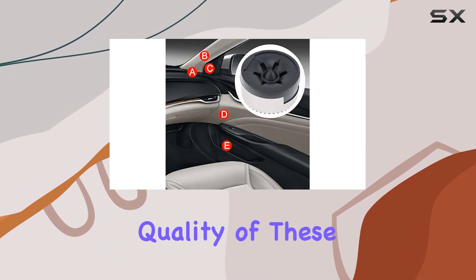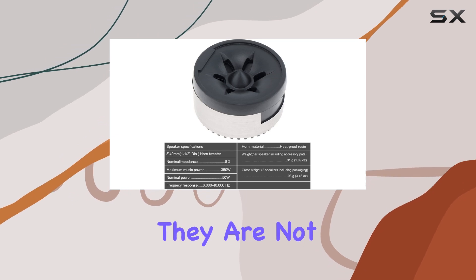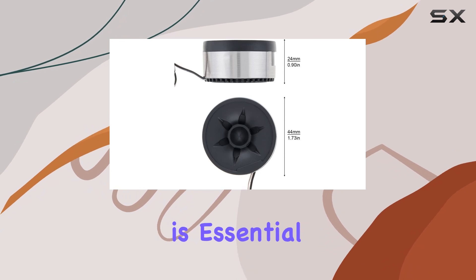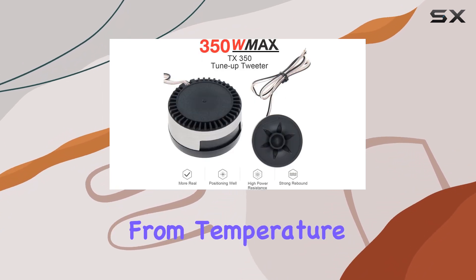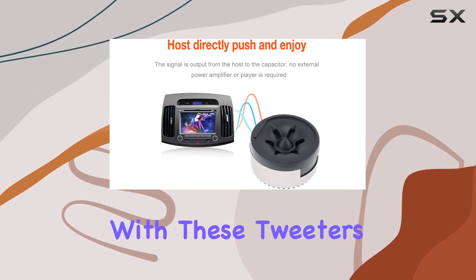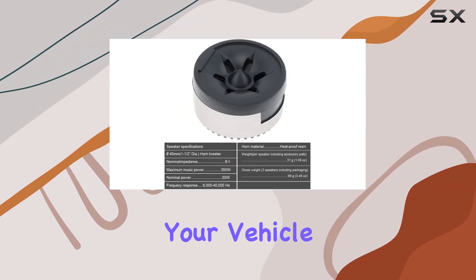First off, the build quality of these tweeters stands out. Made from high-quality ABS plastic, they are not only durable but also resistant to wear. This is essential for car audio equipment since it often faces harsh environments, from temperature fluctuations to vibrations while driving. With these tweeters, longevity and resilience are a given, which means they are designed to last throughout the life of your vehicle.